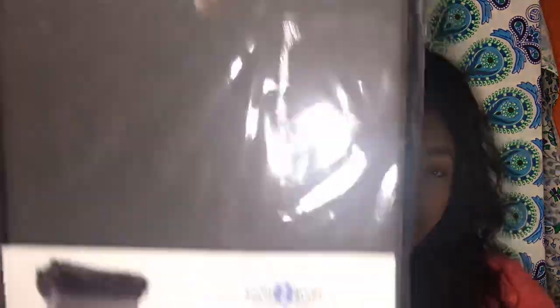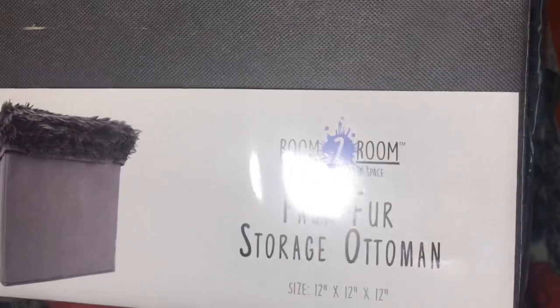The next thing I picked up from Five Below might be a little surprising — they're really stepping up their game. I got a storage ottoman with faux fur. It's suede on the sides and furry on the top, and you can put stuff inside it. It was only five dollars at Five Below.